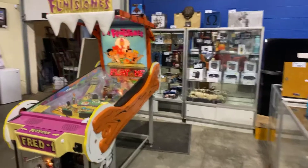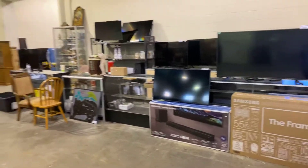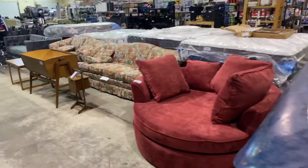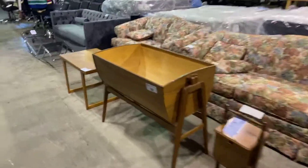We've got lots of electronics, TVs, things like that. Also furniture and collectibles throughout the sale. Take a look at the big canoe. We've got mattresses, a little cuddle chair there, and a Danish modern piece as well.